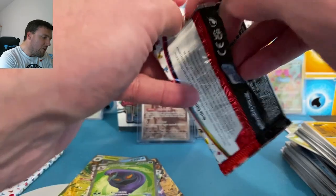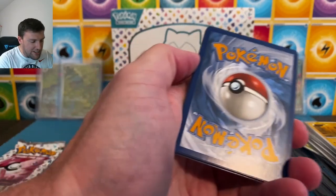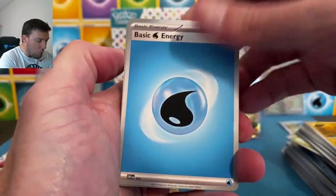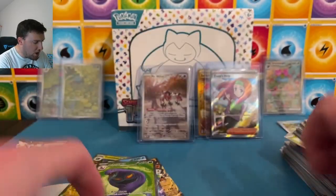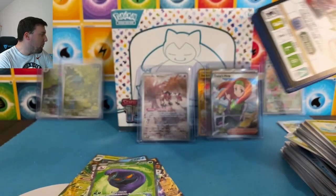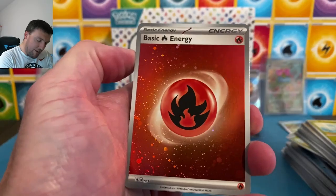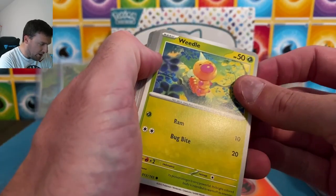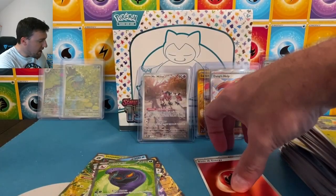Two packs to go before we get into our ETBs — we got three ETBs today. It's release weekend, we blow it out here. Nice water energy. Helix Fossil, Articuno holographic. Last pack from our booster bundles here — and we pulled a God pack! I think that's pretty cool. Fire energy holographic, to the back. Squirtle, Vaporeon, and an Electrode on the holographic.